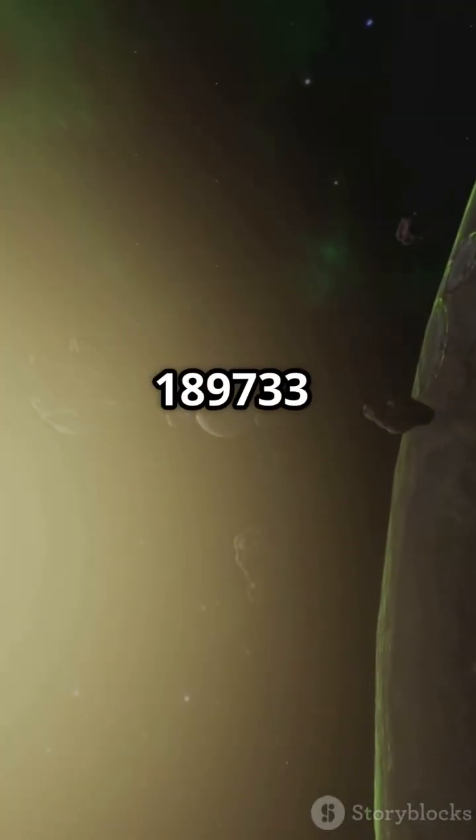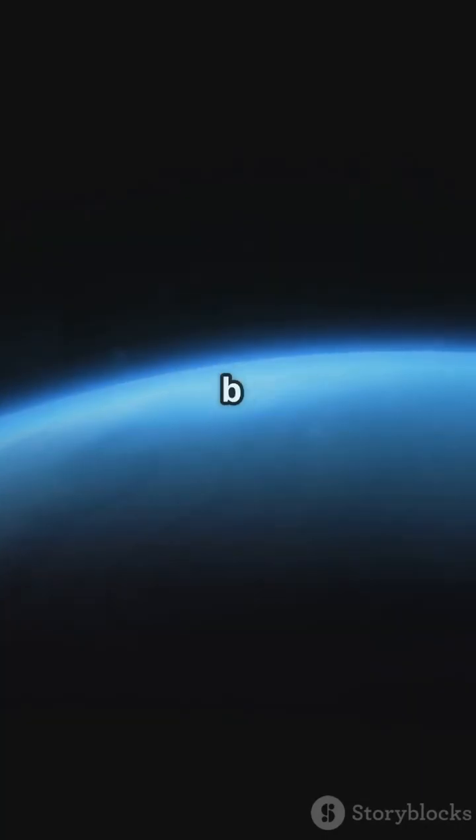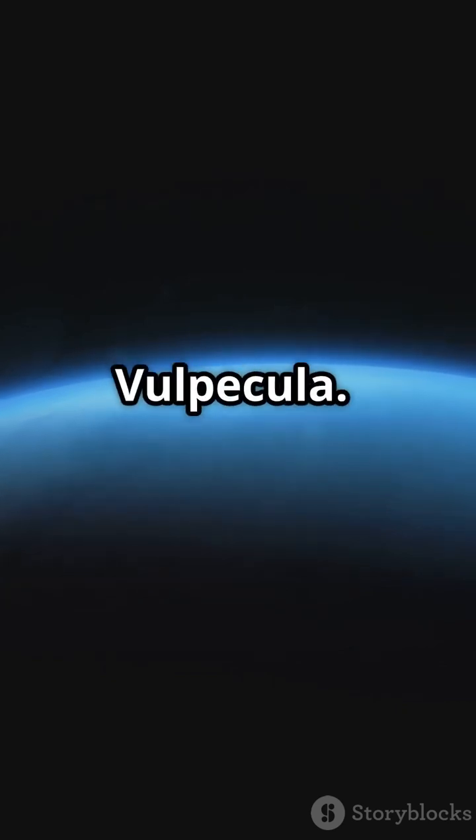Exposing the horrors of HD 189733b. You won't believe the weather on this alien planet. HD 189733b is a gas giant 63 light-years away, in the constellation Vulpecula.